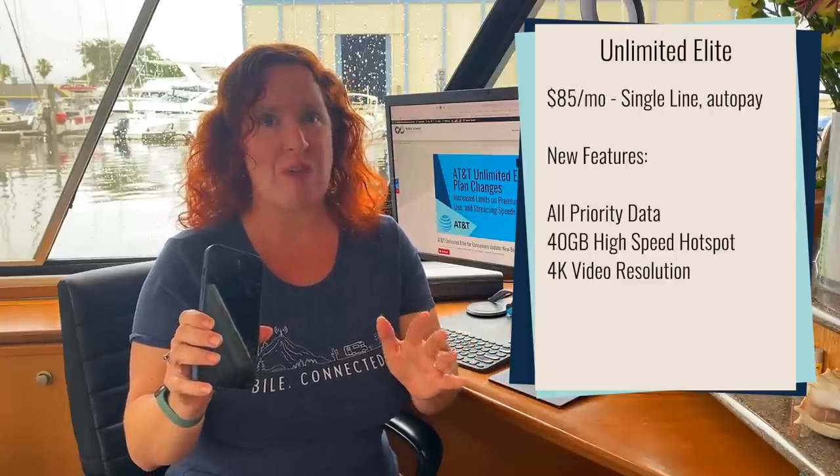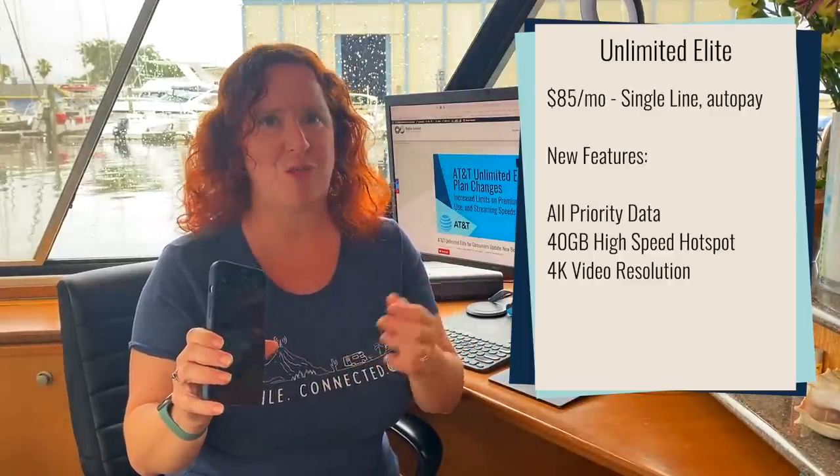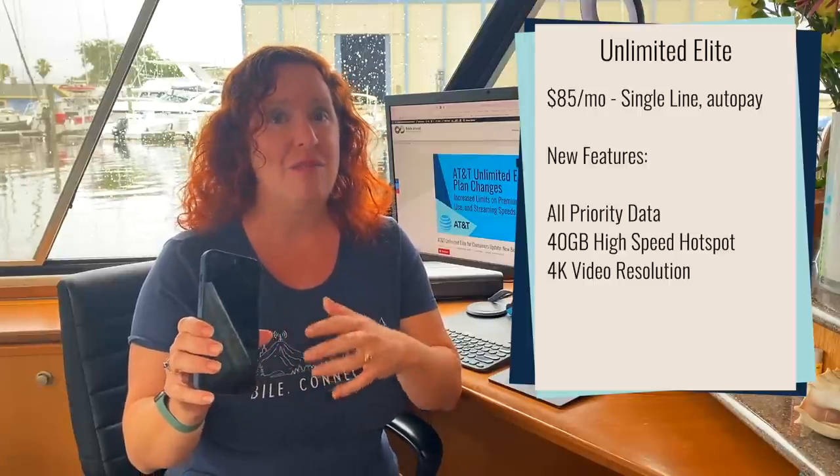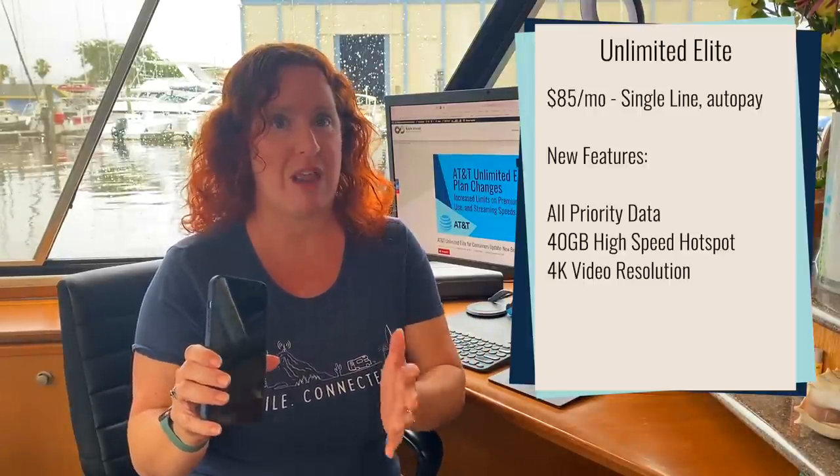Mobile hotspot is going from 30 gigabytes to 40 gigabytes before you are slowed down to 128 kilobits per second, and video resolution is going from 1080p to full 4K resolution if you need 4K on your phone.